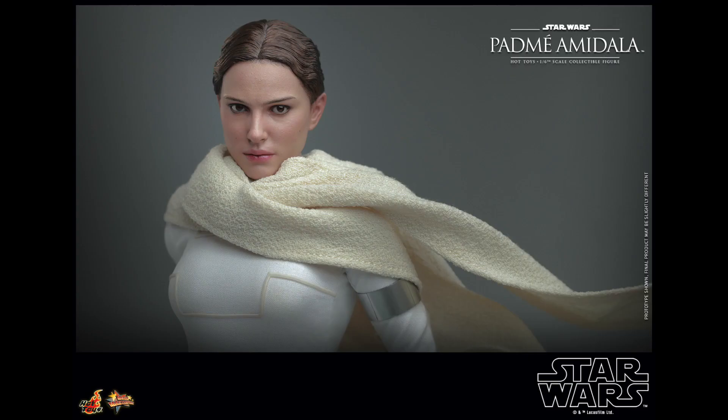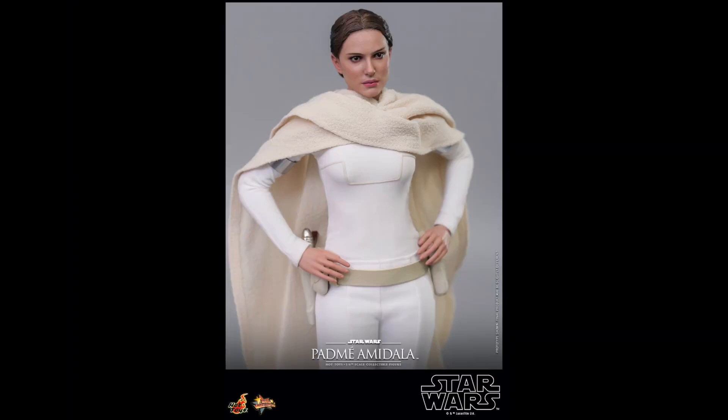You see this right here and you just say that's Padme right there. That looks great, that looks just like Natalie Portman. There are some angles in these blogger photos where it looks like I'm looking at photos of the actress and the actor themselves — it's just that good. Like when they have the head tilted just right, it looks spot on. These figures are going to look great on the shelf.